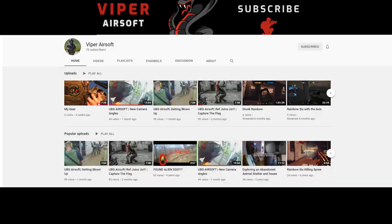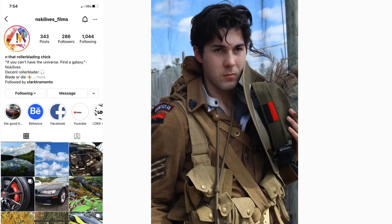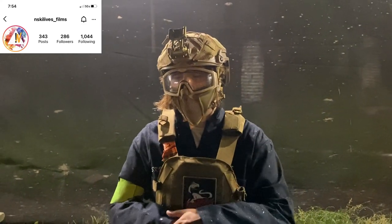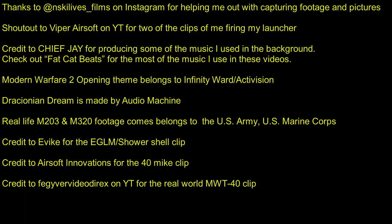Be sure to check out my Instagram too — I announce when I'll be going to a field ahead of time so if you've got a camera, I've got no problem giving you a shoutout if you send me the footage you got of me. Another thank you to Viper Airsoft for sending me some more footage — he goes to the same field I do so if you like gameplay of the field, go ahead and check his channel out. I'd also like to make a shoutout to NskiLives on Instagram — she takes the real high-quality photos you see of me and Wyatt on Instagram and captured some of the footage for this video. Now I'm gonna be honest with you, I have like no idea how to cleanly sign off videos, so from now on it's just going to be a thing to abruptly end.